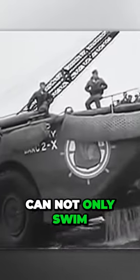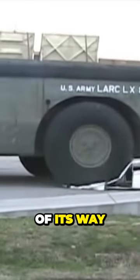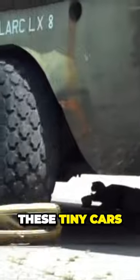And since the LARCLX can not only swim but also drive, it's better to just stay out of its way. It just hates these tiny cars.